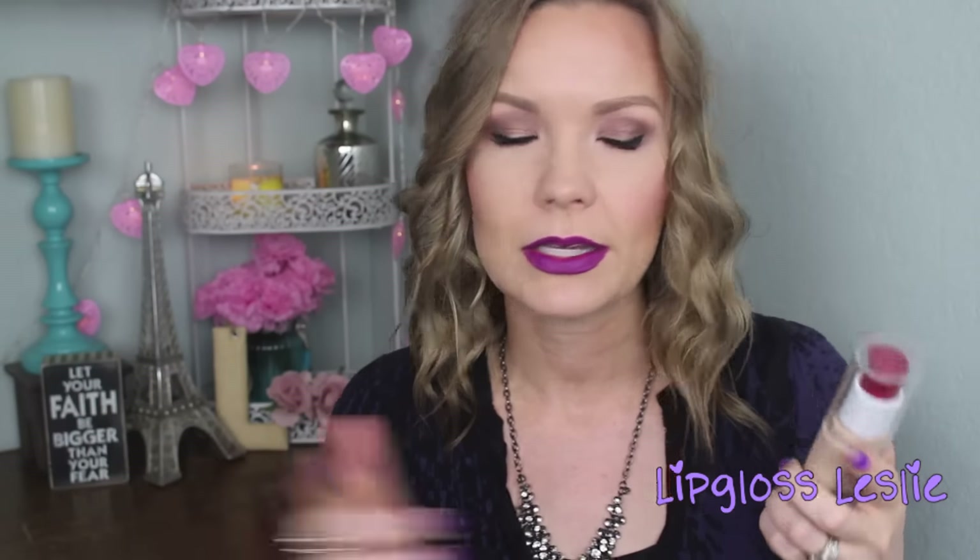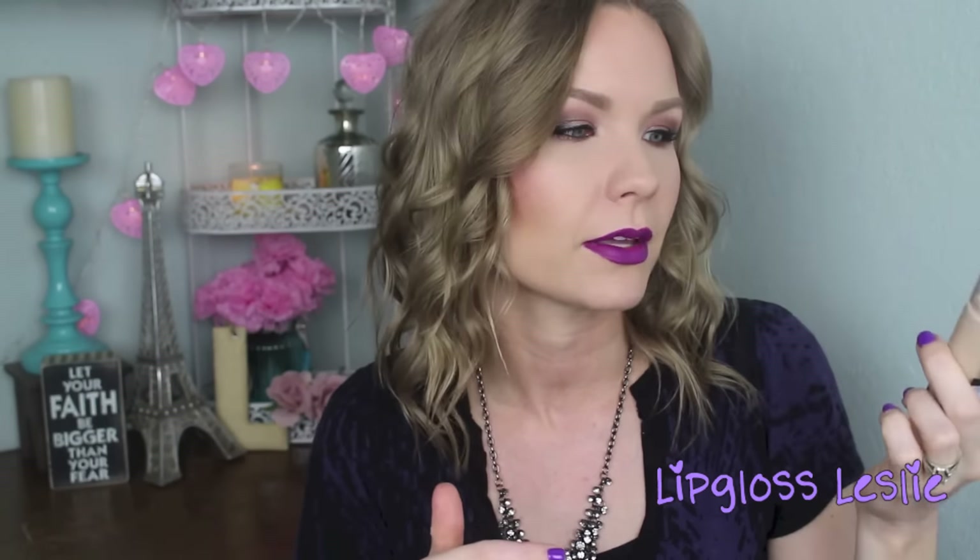This is the CoverGirl Outlast Stay Luminous Natural Glow Foundation in shade 825, which I'm wearing today. I'm liking it so far. My skin is more on the combination side now, so I can use slightly luminous or satin-finish foundations. Let me know if you want to see an in-depth demo review of this one.